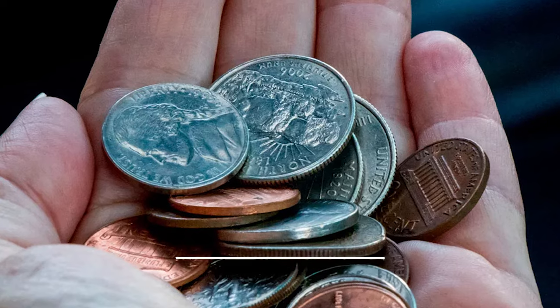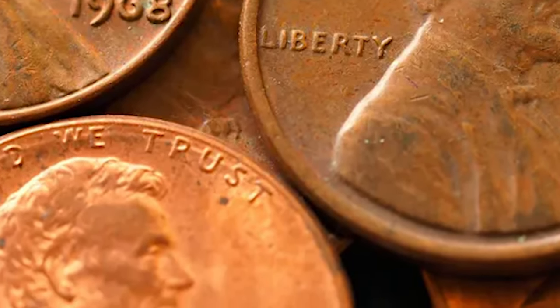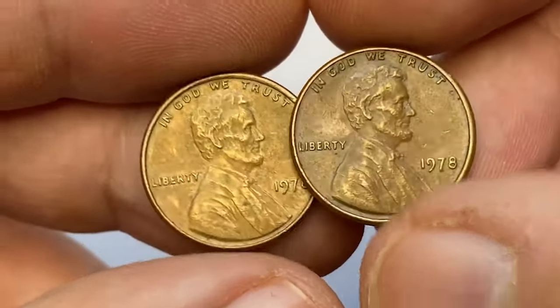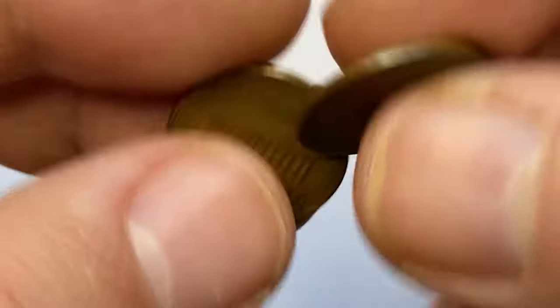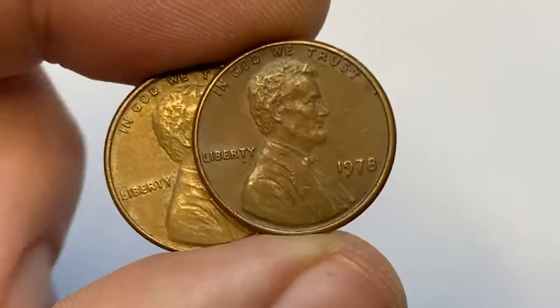Coins from this mintage generally display sharp details, in part because the mint used a new reverse hub in 1978. Interestingly, effective June 7, 1978, the United States Treasury Department revoked the prohibition on exporting or melting U.S. cents that had been implemented in 1974 amid rapidly rising copper prices.